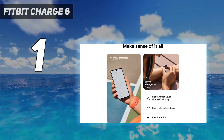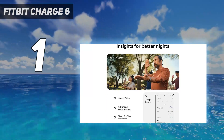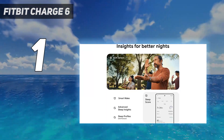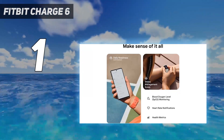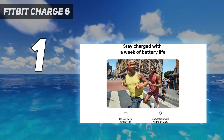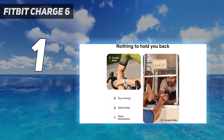You can also now use the Charge 6 as a heart rate tracker when using NordicTrack, Peloton, and Tonal gym equipment. It's also the first Fitbit fitness tracker to get Google Maps, YouTube Music, and Google Wallet, but new Charge 6 users will need a Google account. Of course, you buy a fitness tracker to track your fitness, and the Charge 6 does a good job of this.